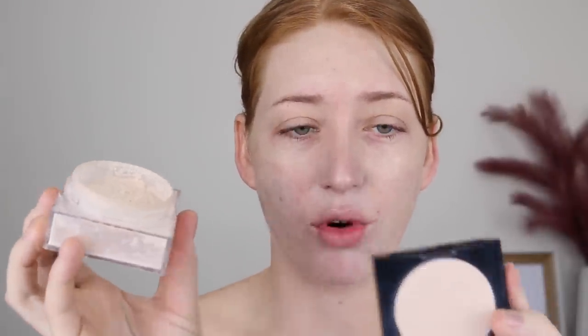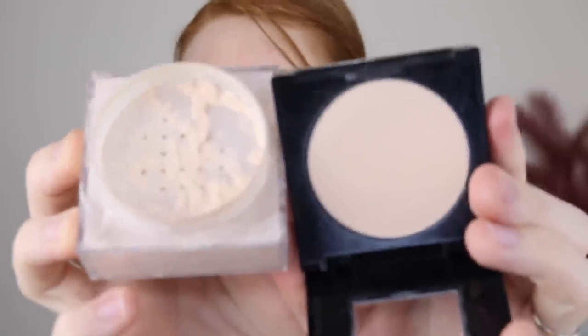I did find a powder by Maybelline that could work — the Fit Me Matte and Poreless Pressed Powder in shade 110 Porcelain, which is equivalent to shade 110 Porcelain in the Fit Me foundation range. Holding it against the Fit Me Loose Powder in Zero Five they are quite similar. I just don't know if I'm finding that this darkens my foundation — I still need to experiment with it a bit more. I'll definitely keep you updated because it does look super light and could be an option for us pale gals.